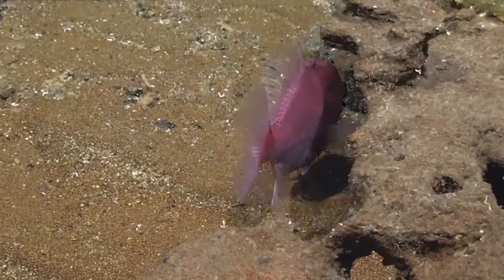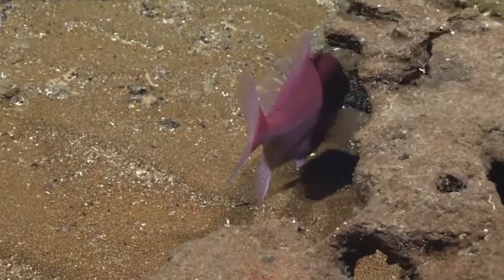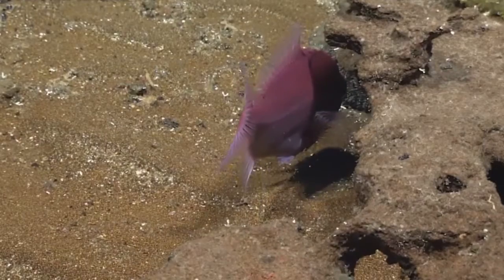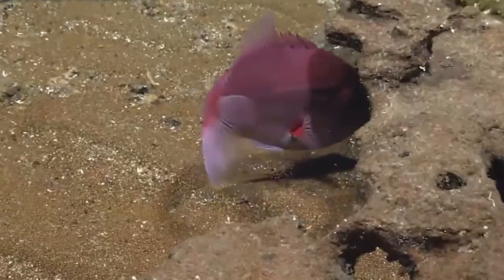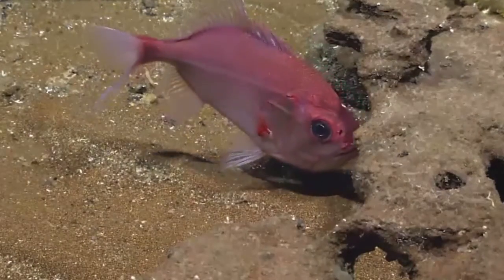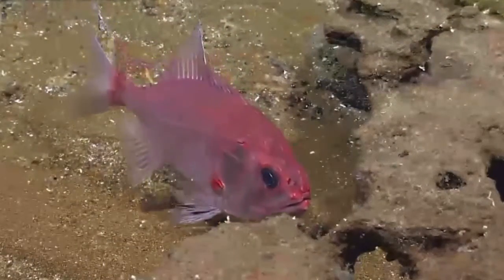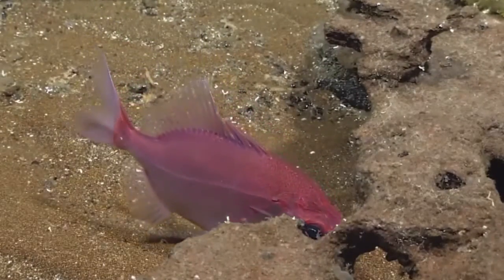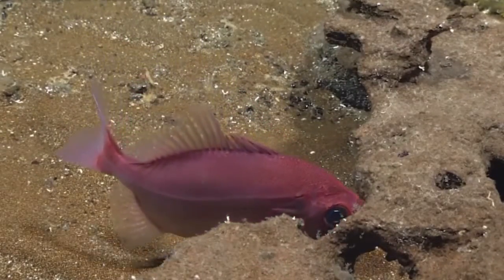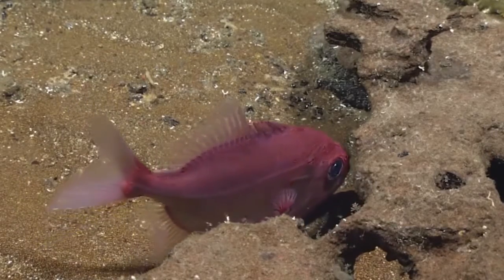This looks like a roughy, but it may be a different type of roughy than what we've been seeing. The front part of the dorsal has been folded down, so I can't see if there's a notch between the two or if the spines go up. There — I see it, it's a little bit notched. I think this is a hoplostethus, it definitely is. This could be a different species than the ones we've been seeing more frequently — hoplostethus, but a different species.